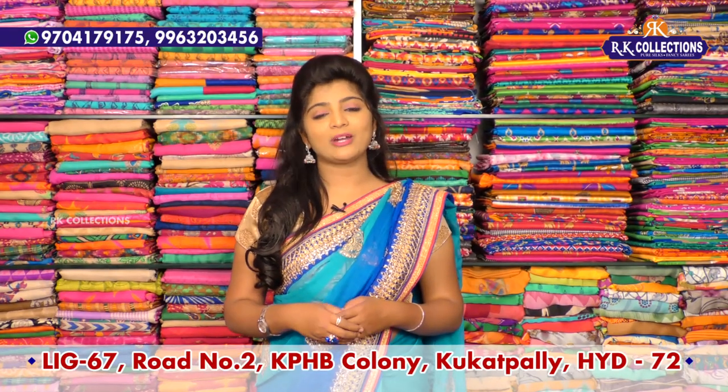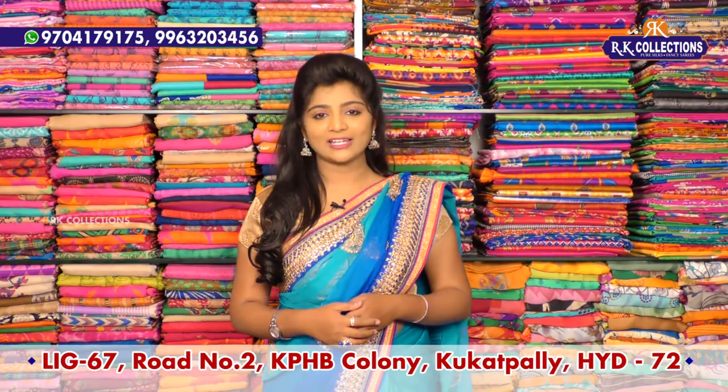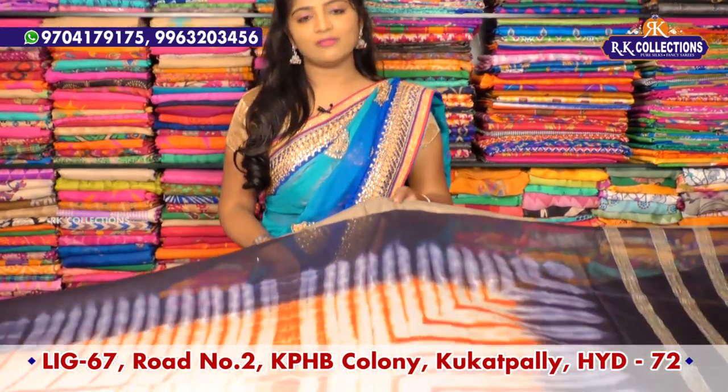This day we have a new brand address on the main road — Victoria Memorial Metro Station, RK Collections. We have a different fabric today.